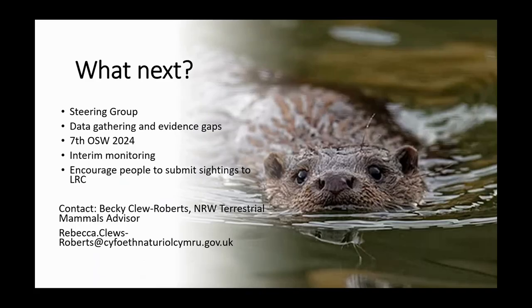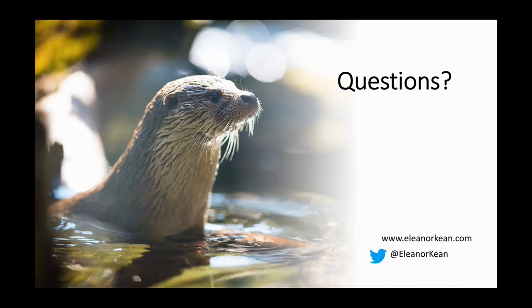NRW have convened a steering group, of which I'm a member, and we've been gathering data and looking at evidence gaps and how we might answer some of these questions. Importantly, they're planning the seventh otter survey of Wales next year so we can see if that decline has continued. Becky Clews-Roberts, Natural Resources Wales' terrestrial mammals advisor who leads on the otter survey Wales work for NRW, is also organising some interim monitoring so we're not waiting eight years to find out what's happening. She'd like to encourage people to submit sightings to the local records centre — if you're interested in getting involved, please do contact Becky.